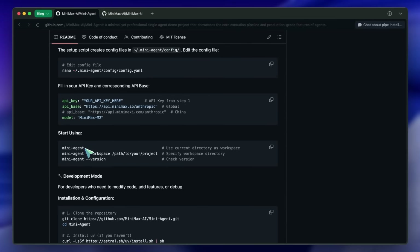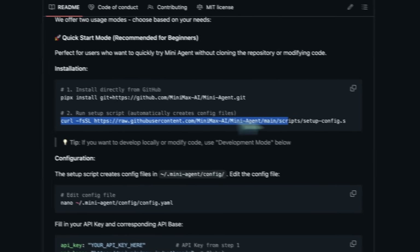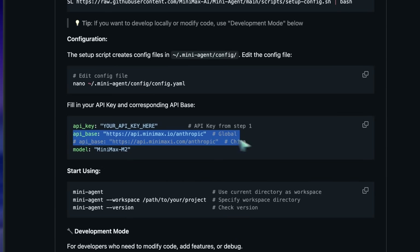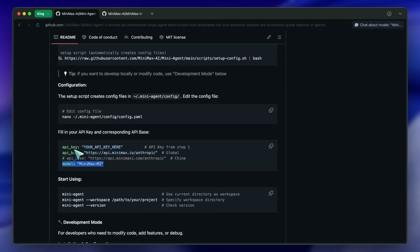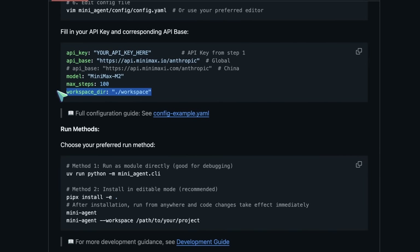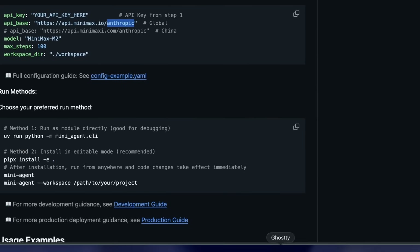Then you'll need to edit the config file. In the config file, you'll need to put in the base URL, model name, max steps, and workspace directory. Max steps is set by default to 100, but you can increase it to 1,000 or even more, and it can really keep going. You can also use this with Sonnet or any Anthropic-compatible API. Now let's run it — you can go to the terminal and just run the mini-agent command, and you should be good to go.